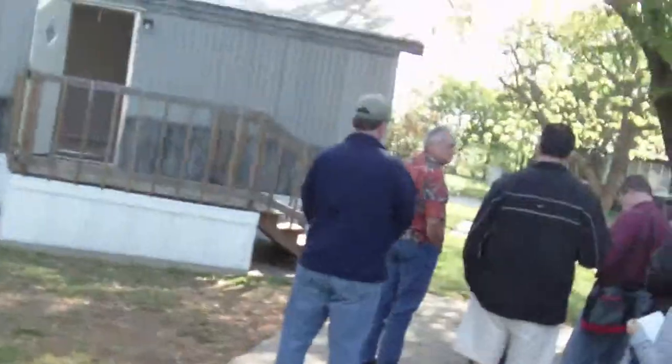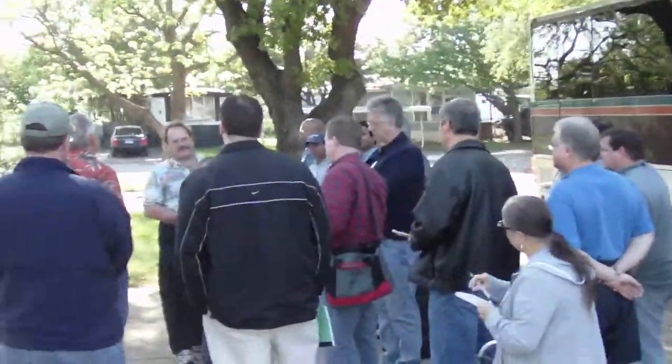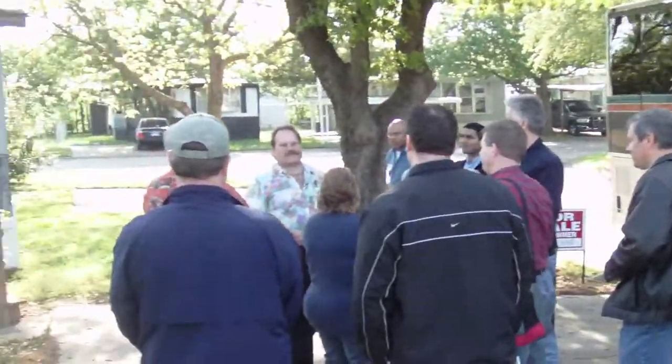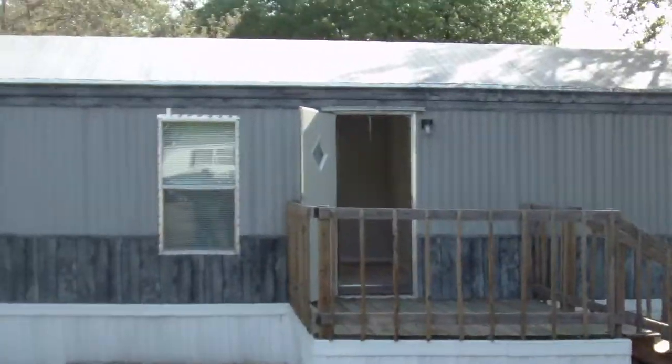We're here on the Rio mobile home bus tour — this is Rio's first ever mobile home bus tour. Dr. Ebb is talking to everyone about what's going on, and I'm going to have John here in a minute tell you a little bit. We've got a group of people out in the mobile home.